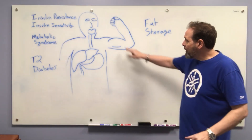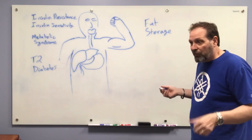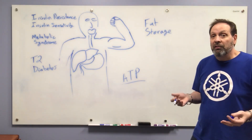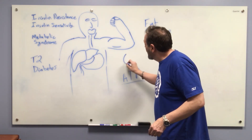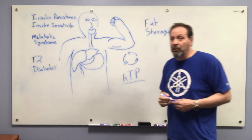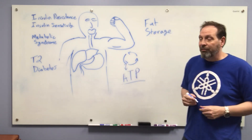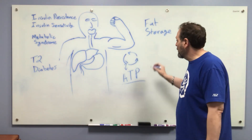Let's talk about how this process works. Your muscles need energy to lift something heavy or just to be alive — that energy is in the form of ATP, your body's chemical energy. This ATP comes out of a cycle called the citric acid cycle, or Krebs cycle, which spits out ATP that your muscles use for energy.